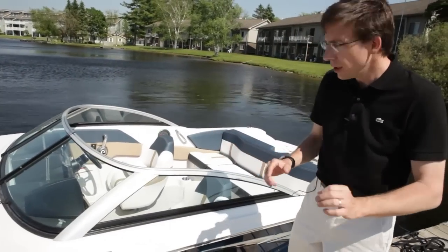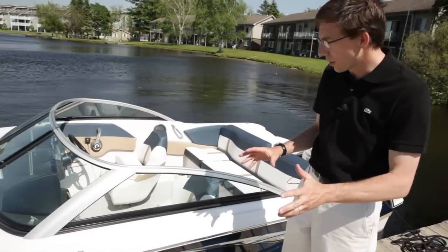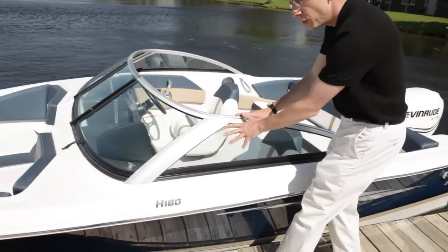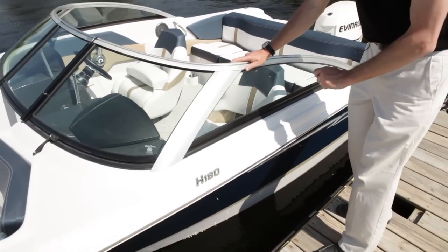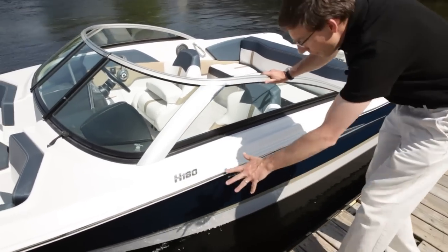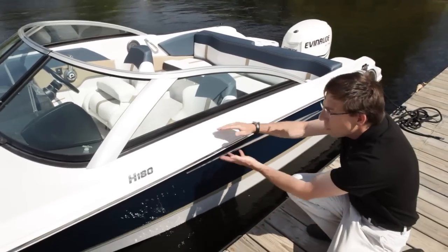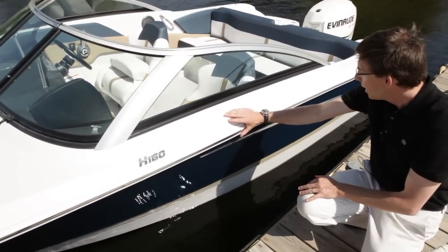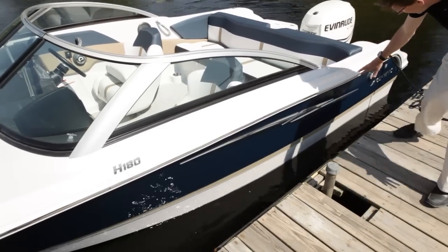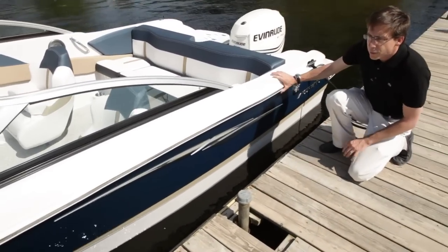All these new boats share certain elements that make them exceptional. A beautiful windshield with unique extrusion and specific design that we own at 4Winds. Beautiful high shear hulls and low profile deck that will enhance space inside the boat. And this recognizable kink here that you will find on every 4Winds.